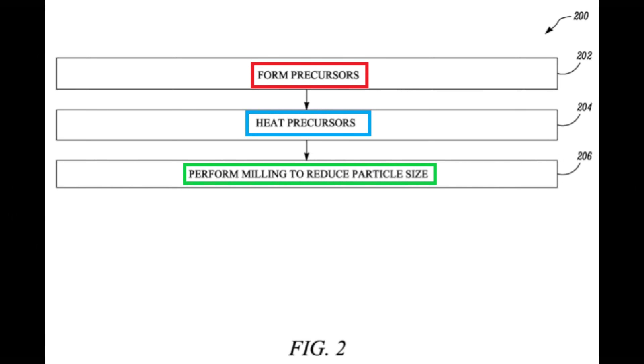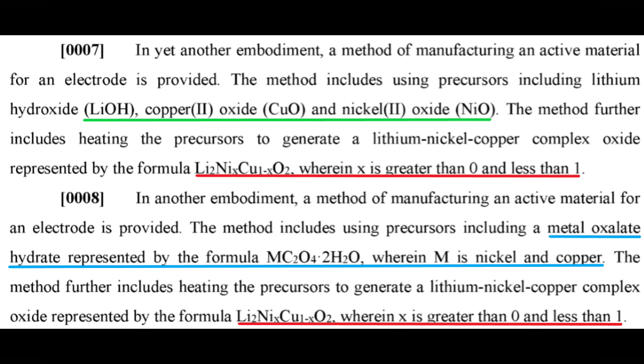Figure 2 is a high level outline of the process to make LNCO. As you can see, it's relatively simple and straightforward. Precursors are the materials that are heated together to create the LNCO material. After that, the LNCO material can be milled down to the correct size. The patent explains two different precursor recipes can be used to produce LNCO.